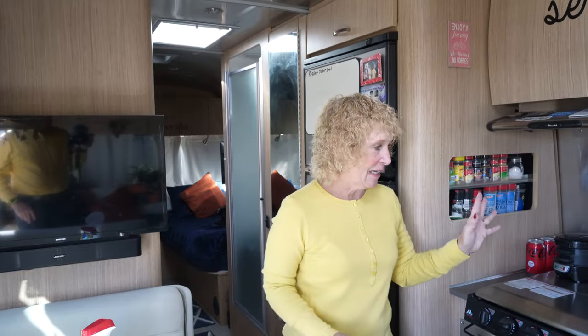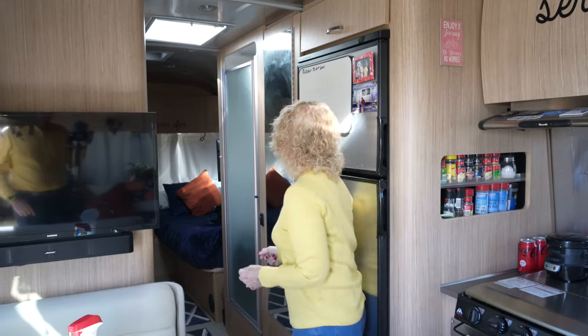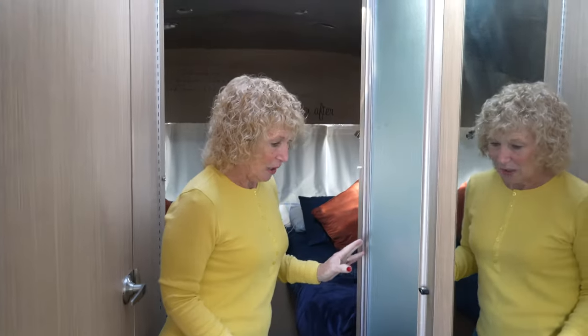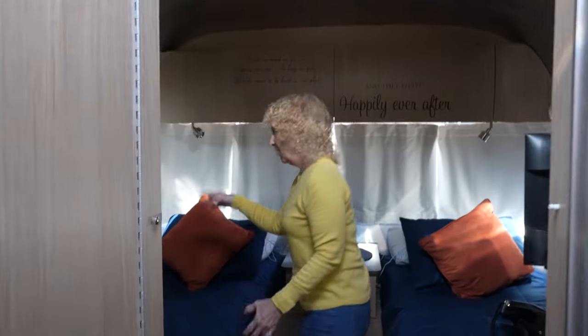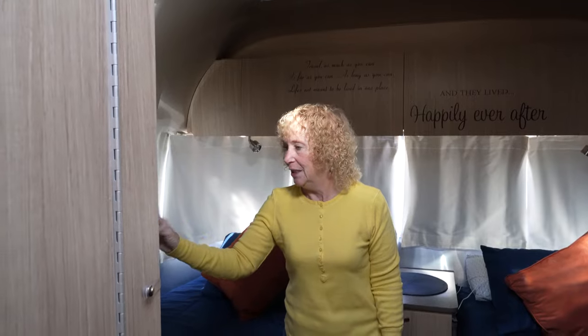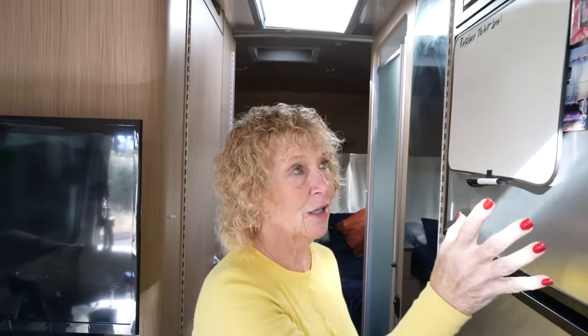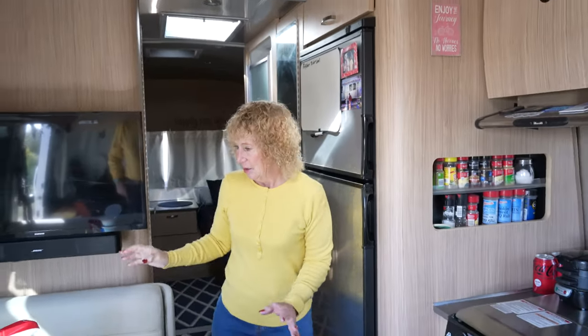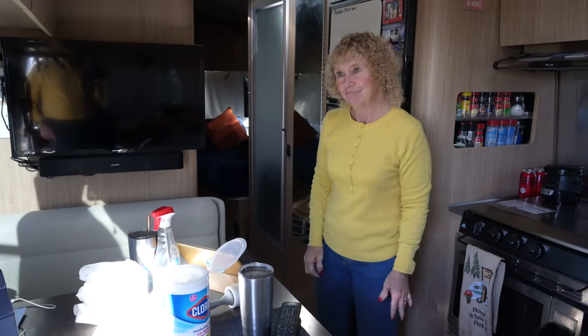On travel days I have several different things that I do to get the trailer ready to go. The first thing I will do is clean off and put away everything I have out, including anything in the bedroom on top of the little dresser. For the shower I will wipe it out and make sure the light is off and the door is locked. We usually travel with all the blinds and curtains closed. I make sure the heat pump or furnace is off, the hot water is off, and the refrigerator is switched over to propane.